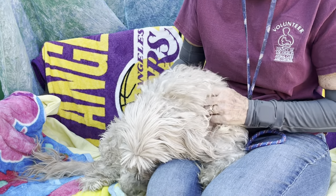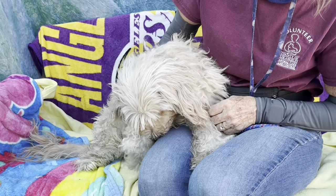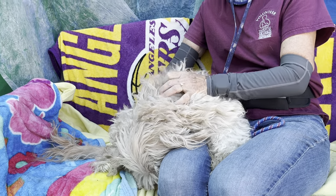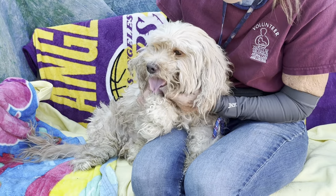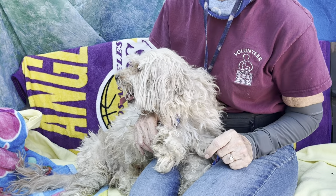He does need to be groomed and he would feel so much better. The shelter is a really scary place, especially for the little dogs — there's a lot of big dogs with loud barking. But obviously he's a sweetheart. He needs to get out of here, he needs to find his new home, and he showed signs of potty training.